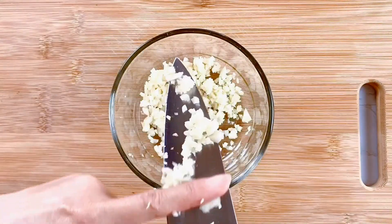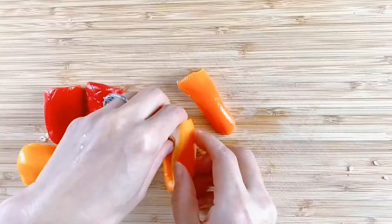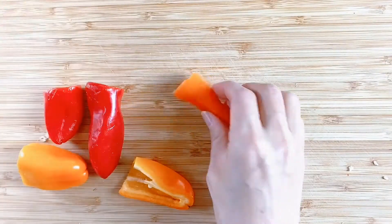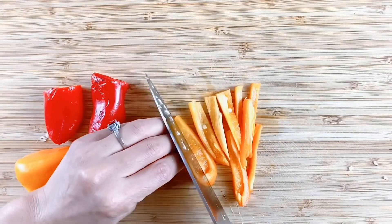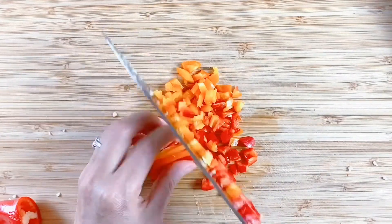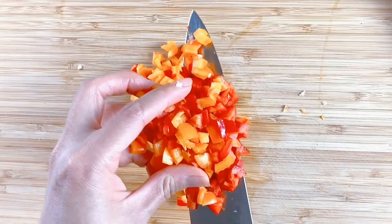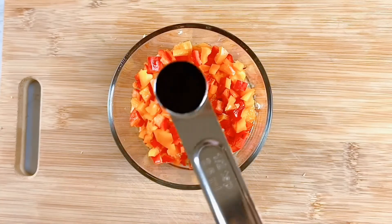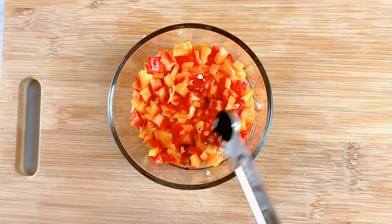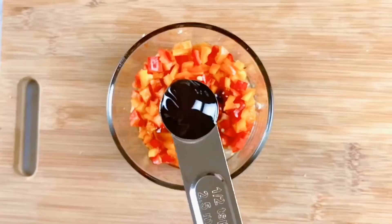Then we are going to prepare the peppers. I use two small red peppers and two orange peppers. Cut off the stems, seed them out, and cut into tiny cube sizes. Mix them together with the garlic. Add 2 teaspoons light soy sauce and 2 teaspoons oyster sauce. Mix again.